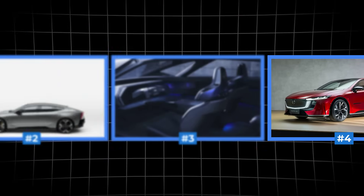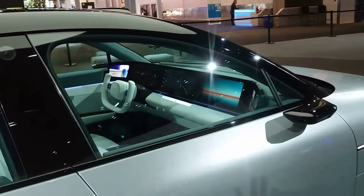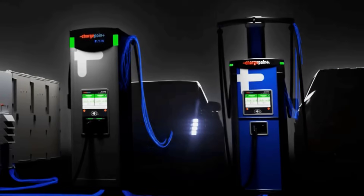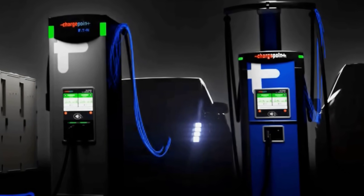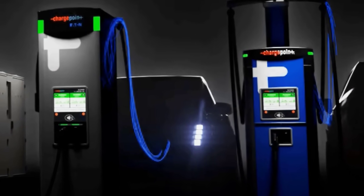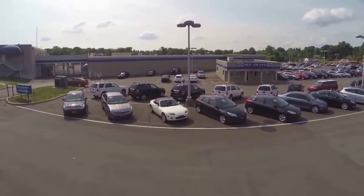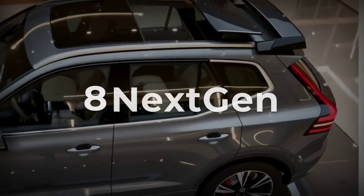We're counting down the eight electric cars you will want to wait for before making your next big purchase. From jaw-dropping luxury tech sedans to ultra-affordable urban crossovers, these 2026 models promise massive leaps in range, charging, and onboard software, making most current electric vehicles look instantly outdated. Which next-gen ride tops our list, and why? Let's kick things off with number eight.